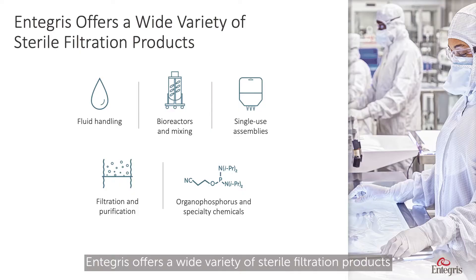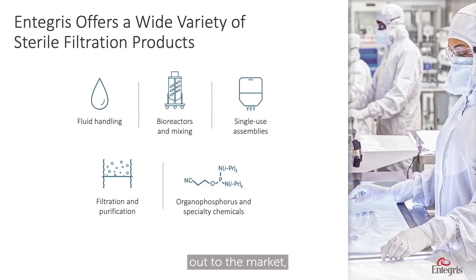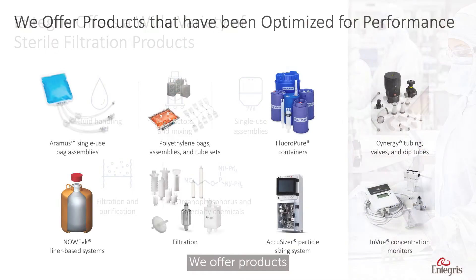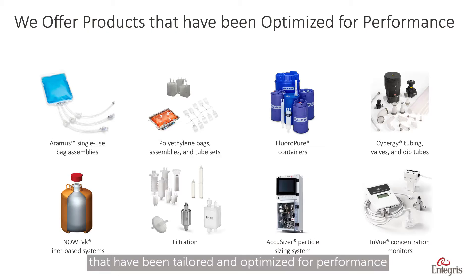Integra offers a wide variety of sterile filtration products to the market, whether dedicated to single-use or multi-use. We offer products that have been tailored and optimized for performance for a wide variety of applications within the life science industry.